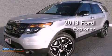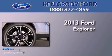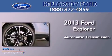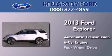This is a brand new 2013 Ford Explorer. This SUV has an automatic transmission, a 3.5 liter V6, and 4-wheel drive.